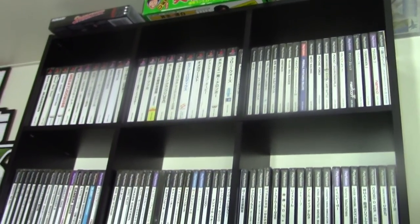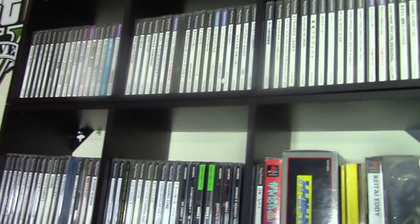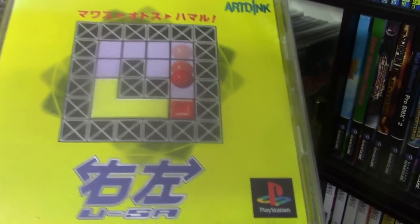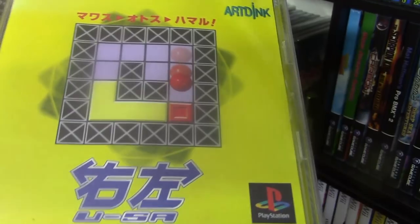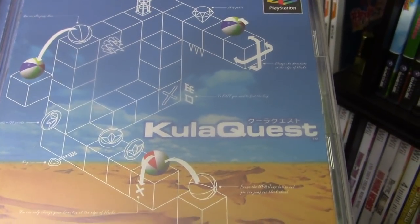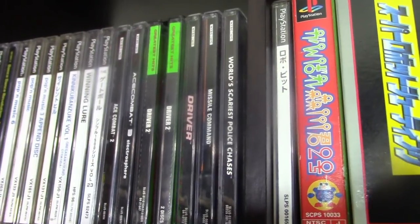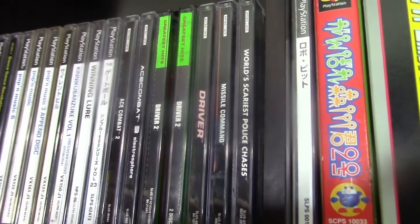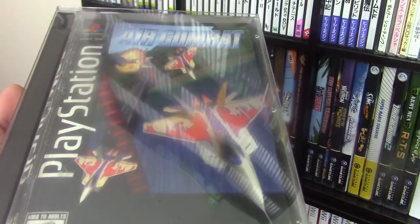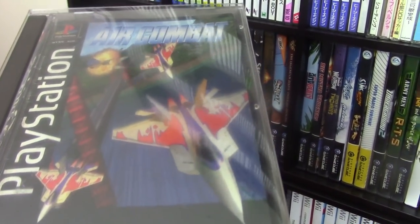Here's my Japanese PS1 collection. These games are really hard to hunt for because they're all written in Japanese. I play a lot of puzzle games on the Japanese PS1 — they have a ton, and you can play them in Japanese just fine without knowing the language. I also play a lot of shmups on the system. Here's my small USA PS1 collection — you'll see Ace Combat 2 and 3, and the game that started it all, Air Combat in the long box version. It started out as Air Combat and then they changed the name to Ace Combat.